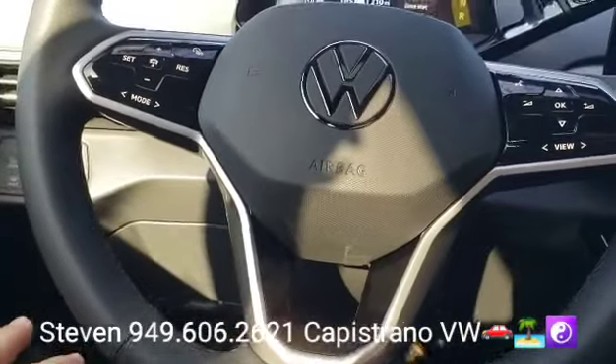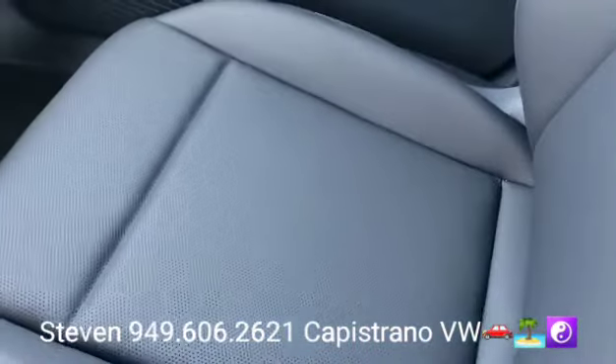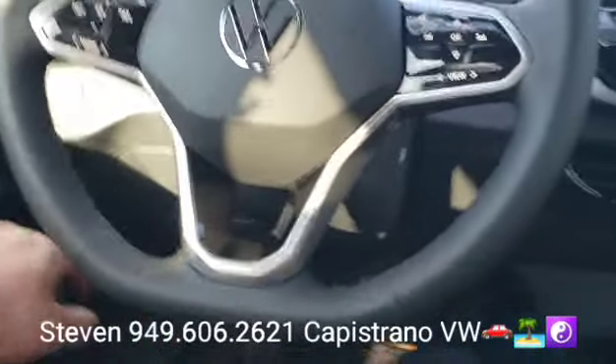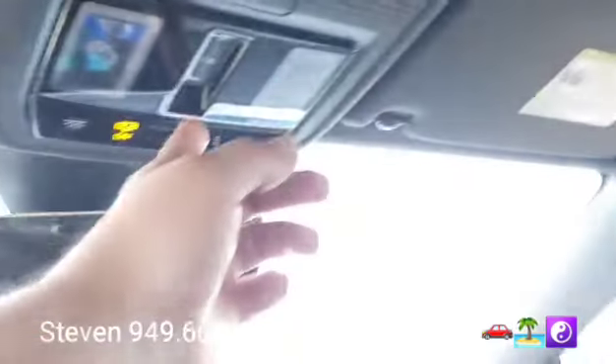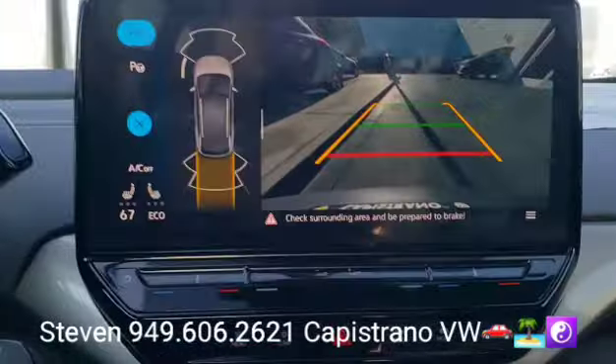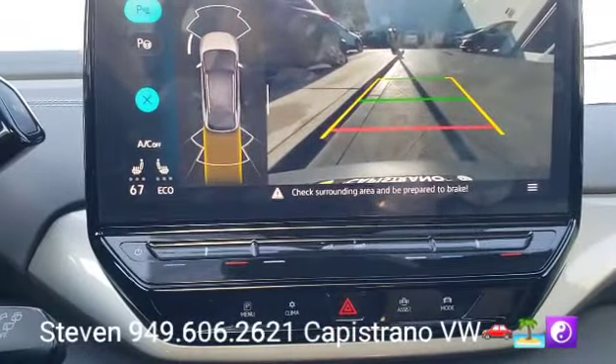It's got the leatherette-wrapped steering wheel and the galaxy black leatherette interior. For the 23s, they moved the charging port right to here. You can see the sunroof right here from the inside as well. Of course, it also has the backup camera and parking sensors.